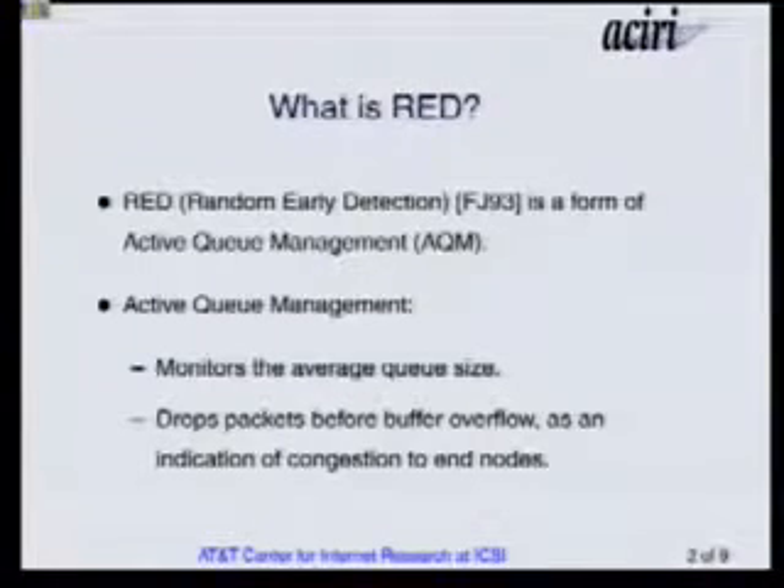If you're running active queue management in your routers, that means you're monitoring the average queue size. In response to the average queue size, you're dropping packets before the buffer overflows — meaning before you're forced to drop the packets. The occasional packets that you're dropping serve as notification to TCP to reduce its congestion window, because it's TCP's natural state to try to send faster and faster until somewhere a buffer overflows along the path, or until a packet is dropped. That's how TCP is designed.